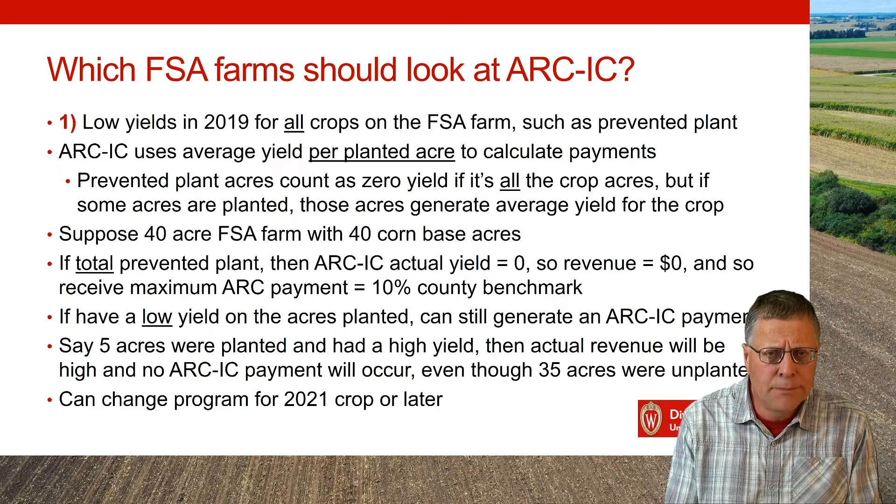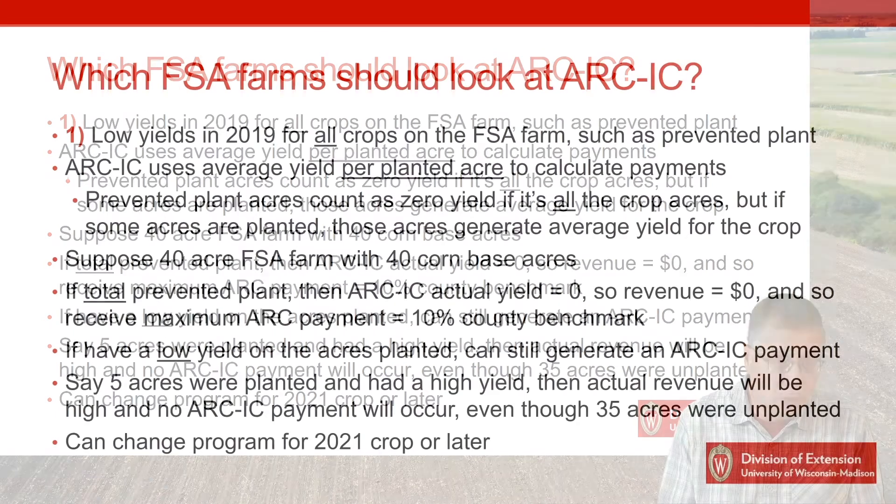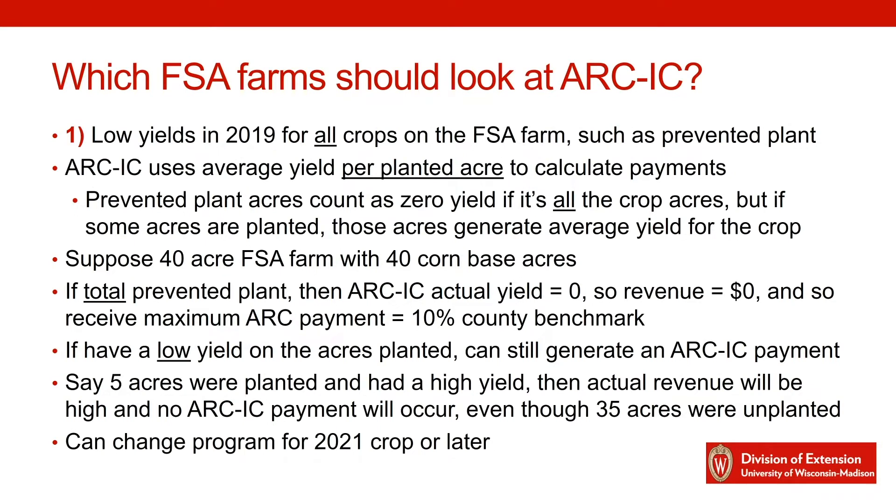First, we'll go through the low yield scenario. If you have an FSA farm with a low yield or zero yield, ARC IC looks to be a good option. ARC IC uses your yields per planted acre. So if you have a zero yield because you have a prevented plant for the whole FSA farm, that's going to generate zero actual yield and you can maximize your ARC payments for that farm. For example, suppose you have a 40-acre FSA farm with only 40 corn-based acres. If you have a total prevented plant on that farm, your actual ARC yield will be zero for ARC IC calculations, so you can get the maximum payment of 10% of the county benchmark. If you have a low yield that is well below your typical yields, it should still generate a high ARC payment under the ARC IC program.